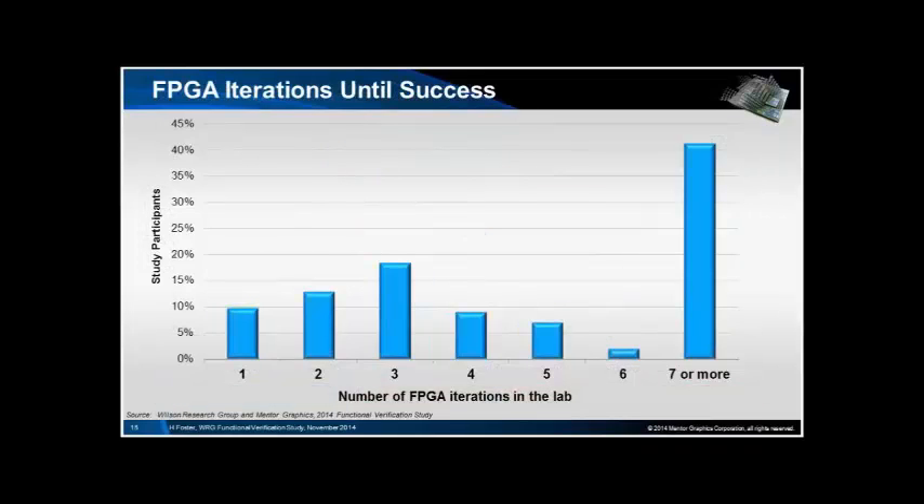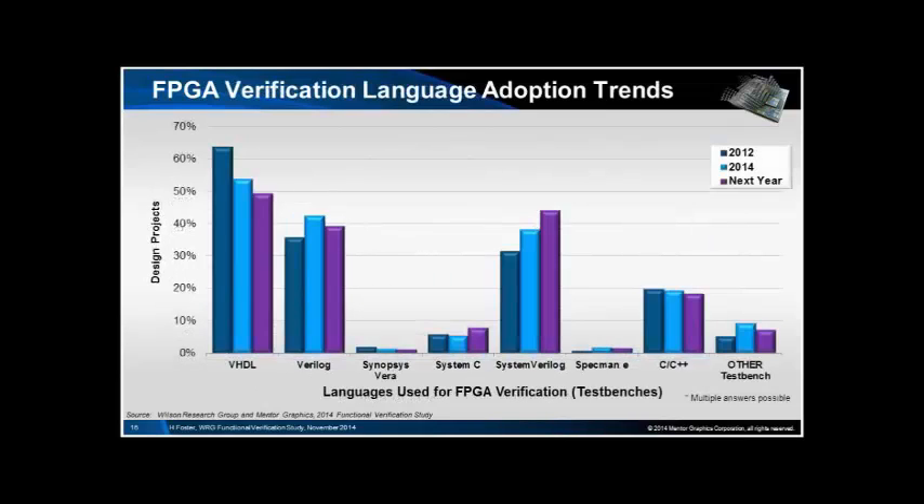For iterations, interestingly there is a fat tail — the survey only asked 'seven or more,' so it would have been interesting to see further along that curve. Language adoption trends show that FPGA verification is moving in the same direction as ASIC verification but maybe a few years behind. We've got a much higher proportion of HDL verification in the FPGA world but it is decreasing, and SystemVerilog adoption is increasing significantly, though it's not at the 70% or so you get in the ASIC world.